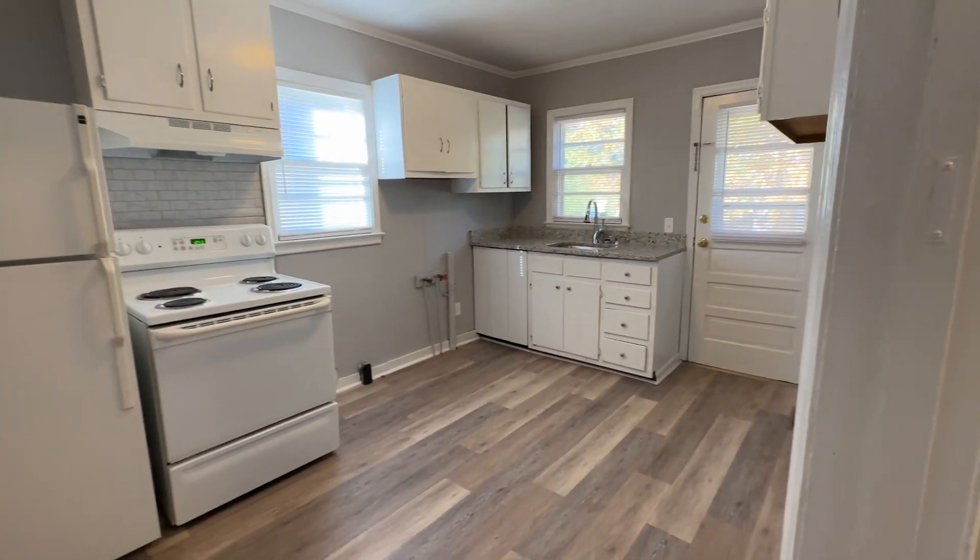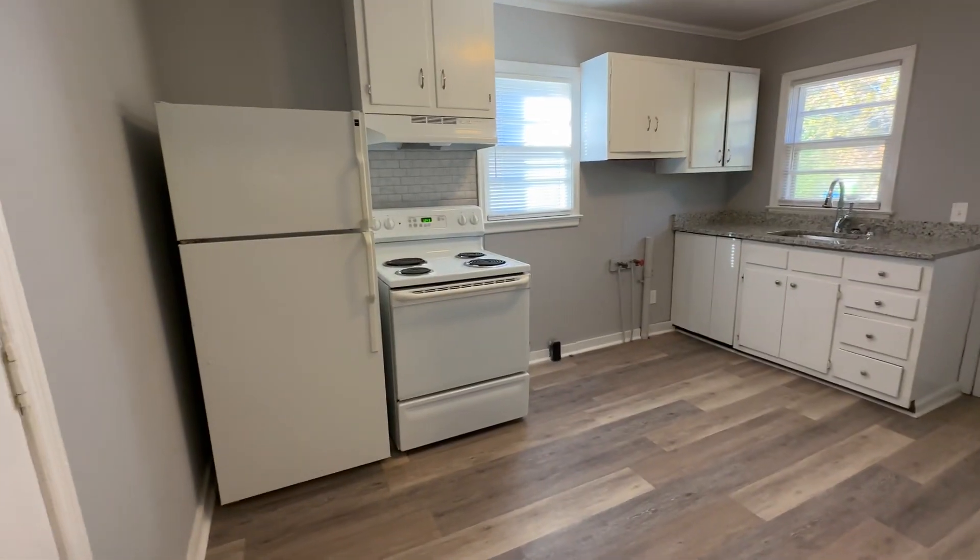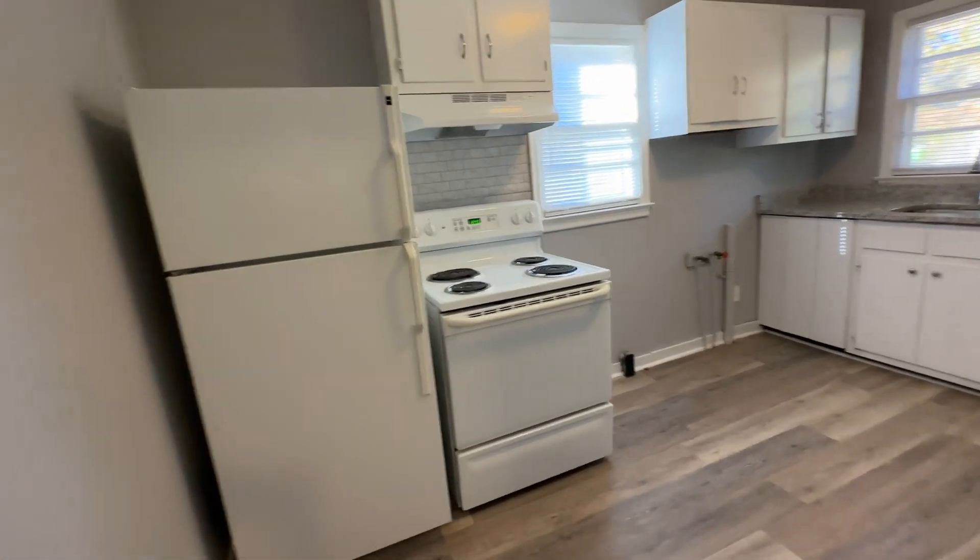The kitchen is a pretty good-sized kitchen, and it has granite countertops in it. Updated appliances. A little tile backsplash behind the stove right there.